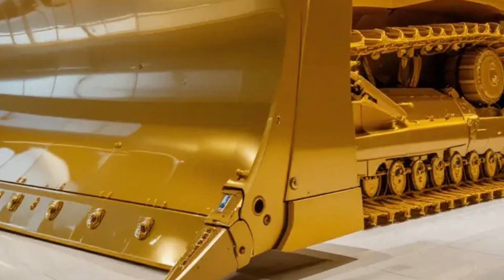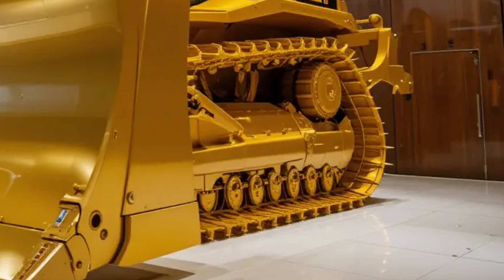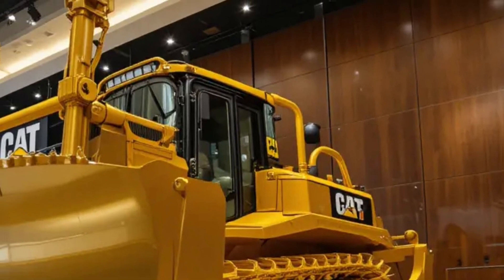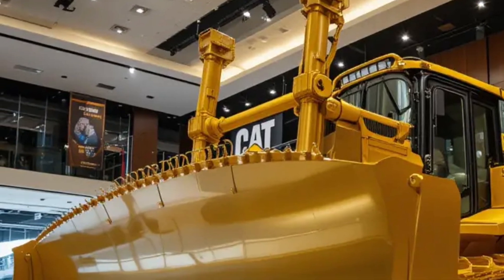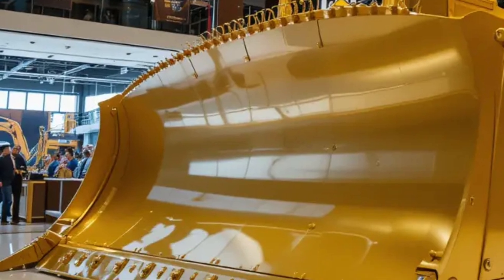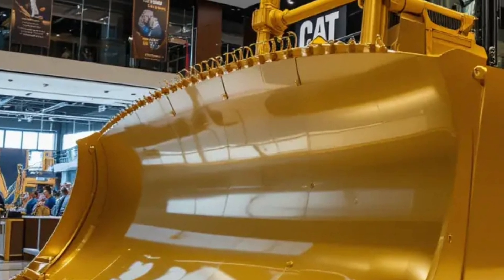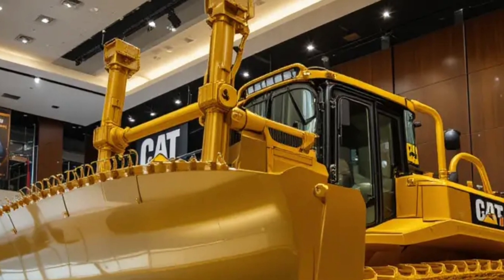Durability has always been a trademark of Caterpillar equipment, and the D12 takes it to another level. The undercarriage is reinforced with high-strength steel and designed to withstand extreme wear and tear, while the modular design makes servicing faster and easier. Quick-access panels and self-diagnostic systems reduce downtime. Hydraulic systems are more powerful yet more efficient, and the blade is larger and stronger, capable of cutting through compacted rock and moving massive loads with each pass. With all these improvements, the D12 is expected to have one of the longest lifespans of any machine in its class.